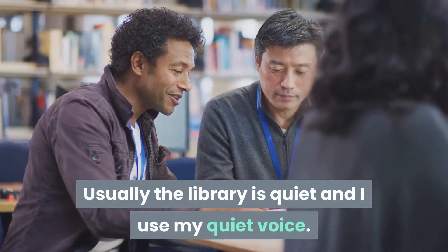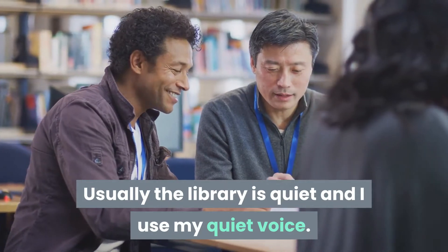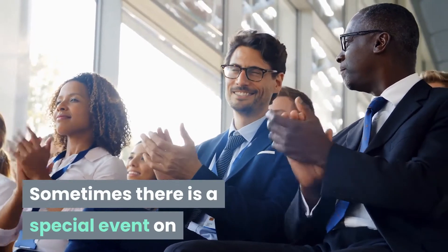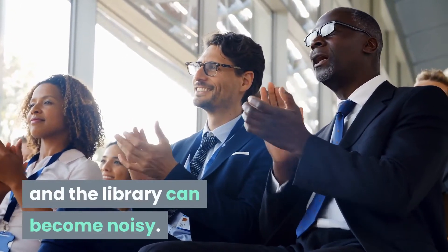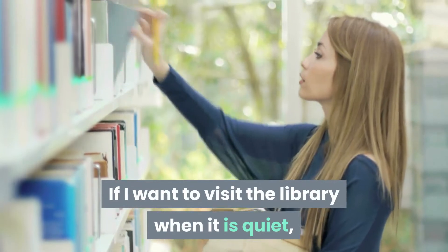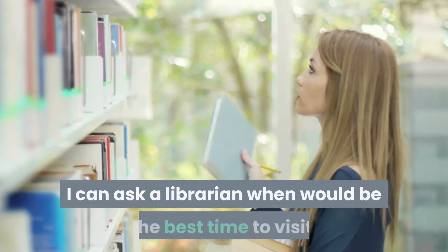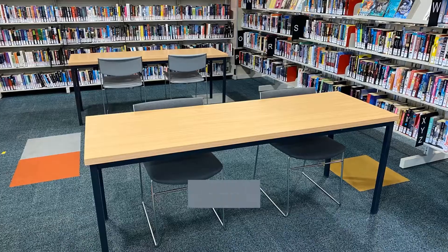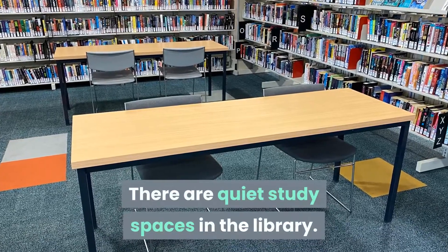Usually the library is quiet and I use my quiet voice. Sometimes there is a special event on and the library can become noisy. If I want to visit the library when it is quiet I can ask a librarian when would be the best time to visit. There are quiet study spaces in the library.